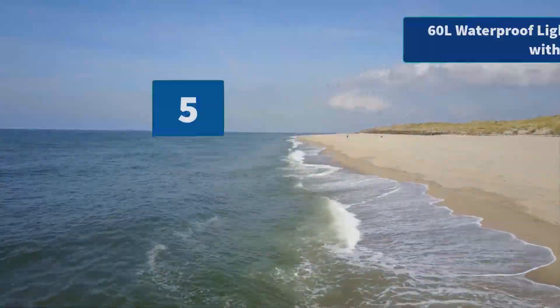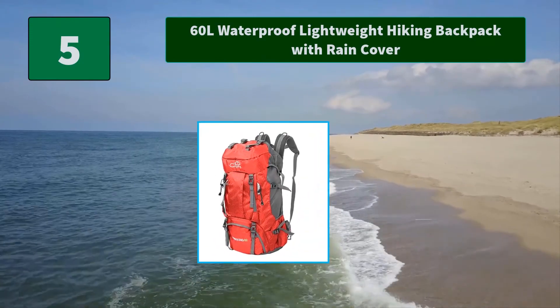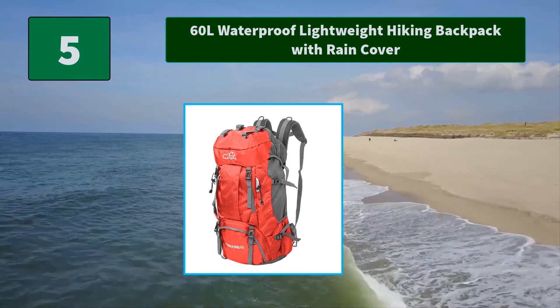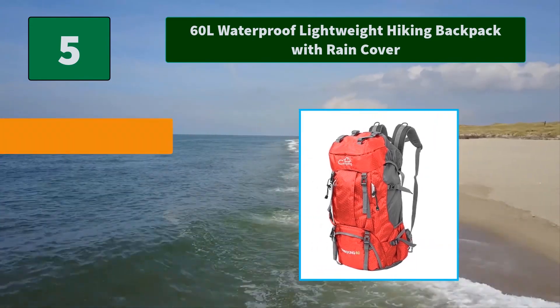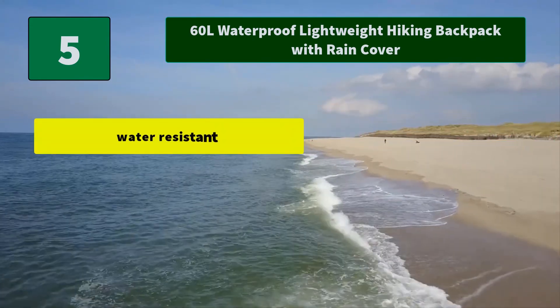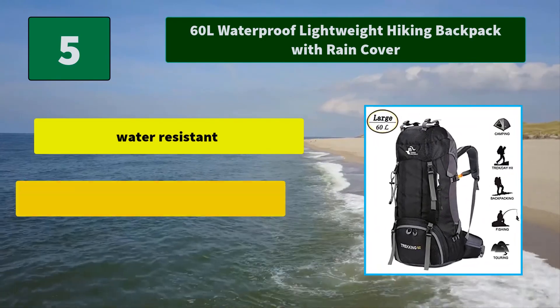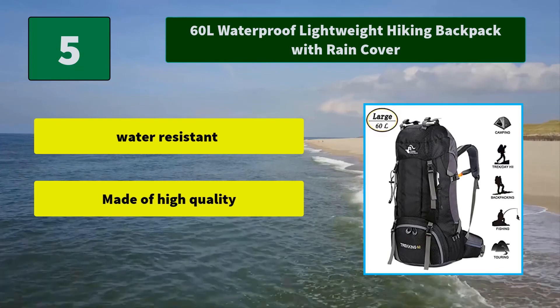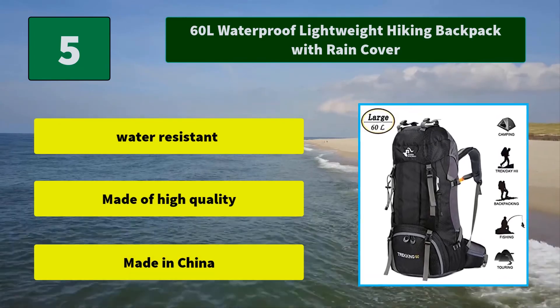Number 5: 60-liter waterproof lightweight hiking backpack with rain cover. Spacious main compartment and numerous pouches with large capacity. Special main pocket closing drawstring design with tight closure to prevent items falling from the backpack. Main features: water resistant, made of high quality material, made in China.